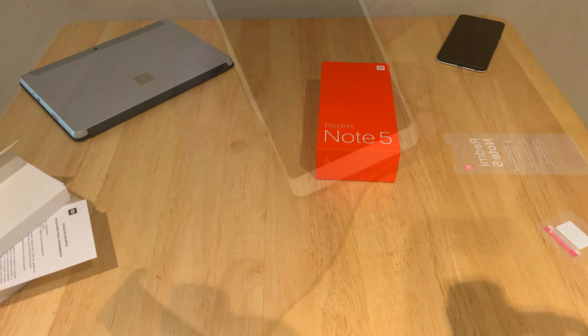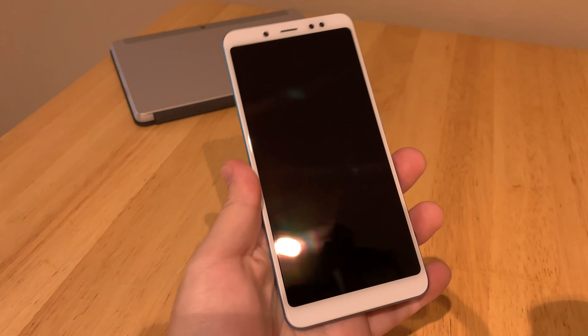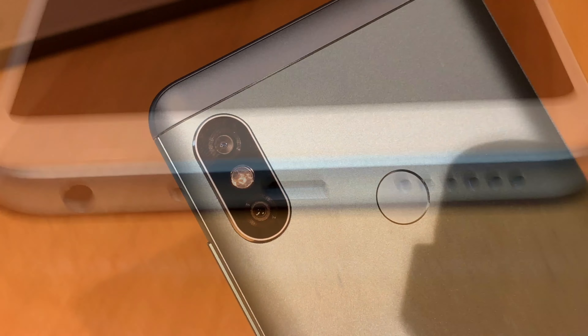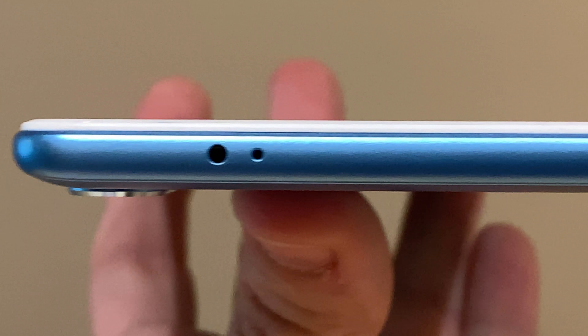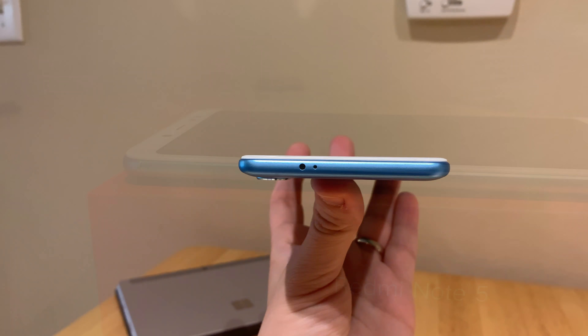We're going to take a look around the phone right now and take a look at this nice front with that big almost bezel-less screen. You've got your fingerprint sensor on the back, and of course a micro USB on the bottom, but you do have a headphone jack — that's something, right? There's that beautiful camera and then that amazing IR blaster on the front, which I wish every phone had. I really do miss those.